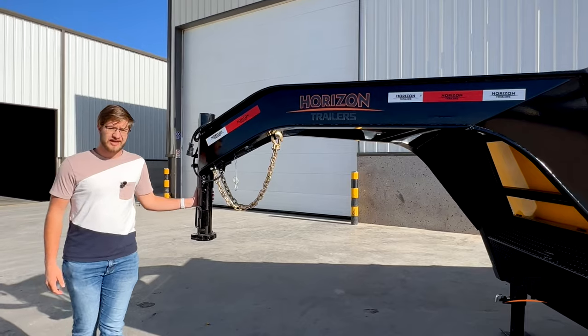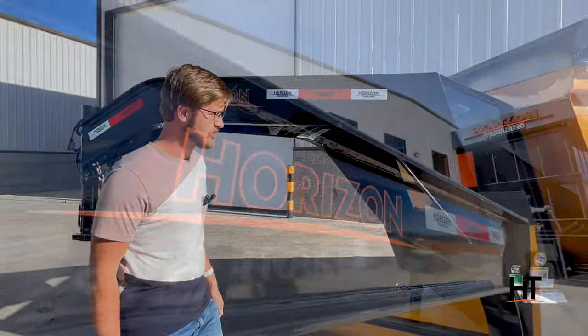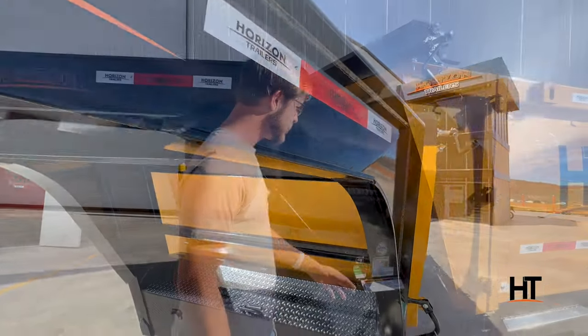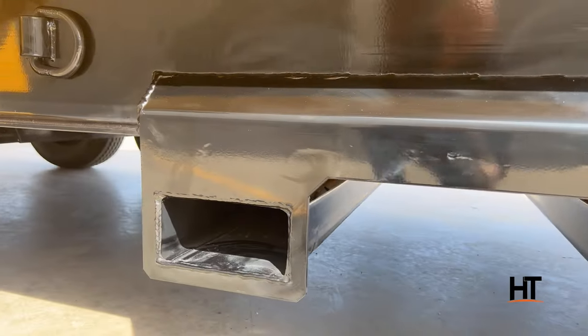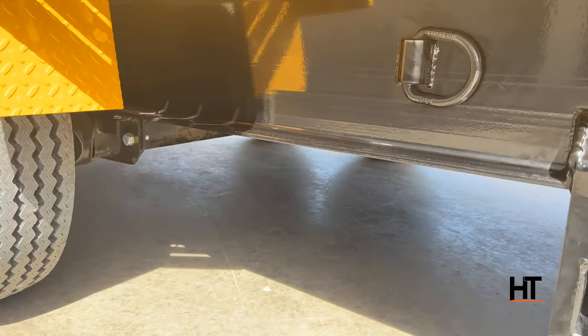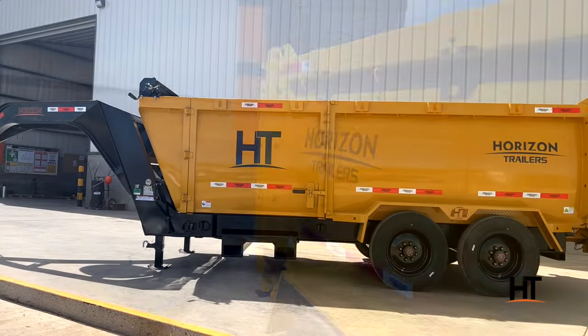On this trailer, we have a 25,000-pound coupler. We have the custom-engineered neck, standard on our dump trailers. All our trailers are compliant with NATM guidelines. And like I mentioned before, we have the side gate and the fork holders that make this trailer, the HC-10, stand apart from our dump trailers.